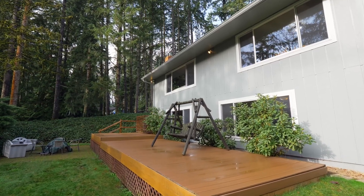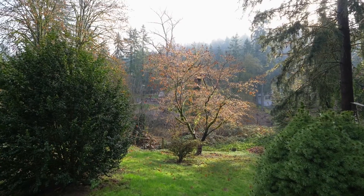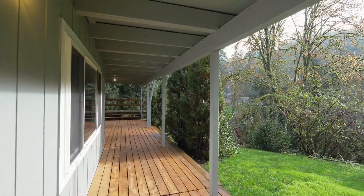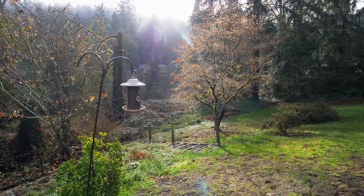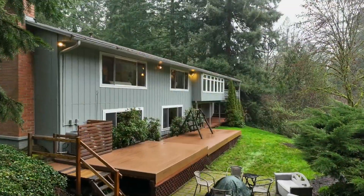Multiple decks and entertaining spaces overlook the park-like backyard where it's easy to relax and unwind in this perfectly peaceful setting. Discover the year-round creek, a perfect spot for exploration and communing with nature.